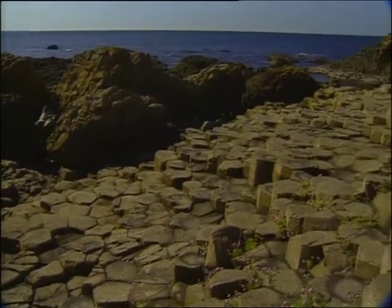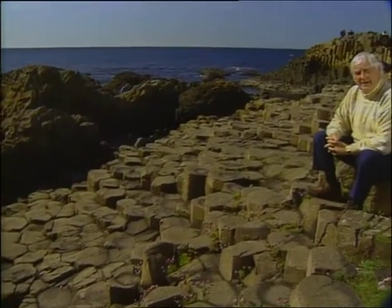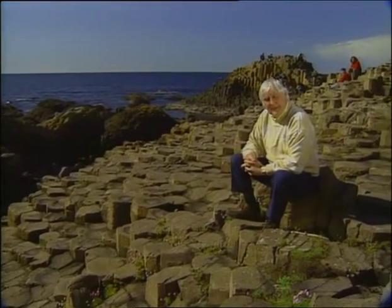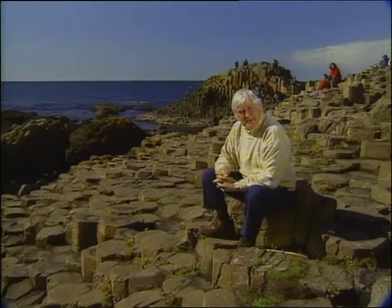Welcome everyone to Simply Painting. I'm Frank Clark and I'm sitting on one of the wonders of the world — it's the Giant's Causeway on the Antrim coast in Ireland. Now there's a story about how this was formed, let me tell you.